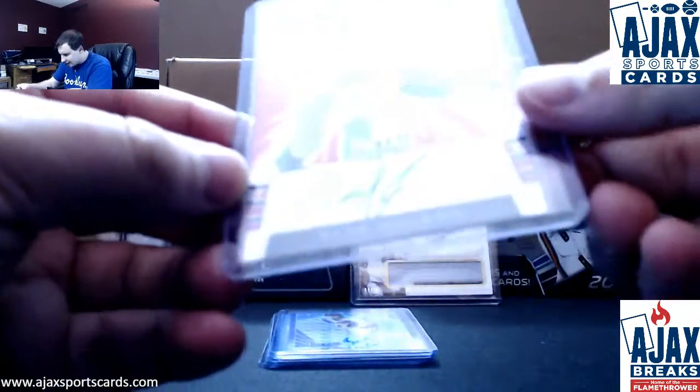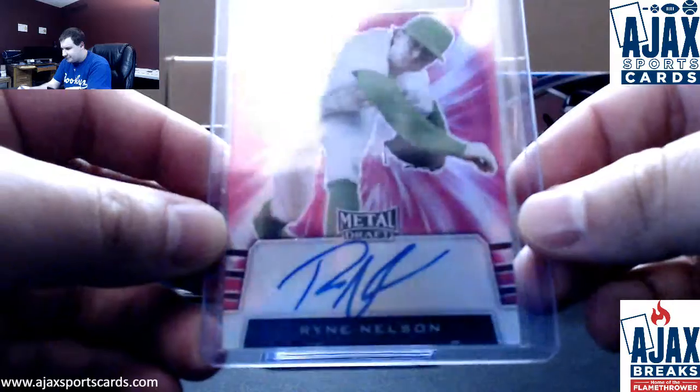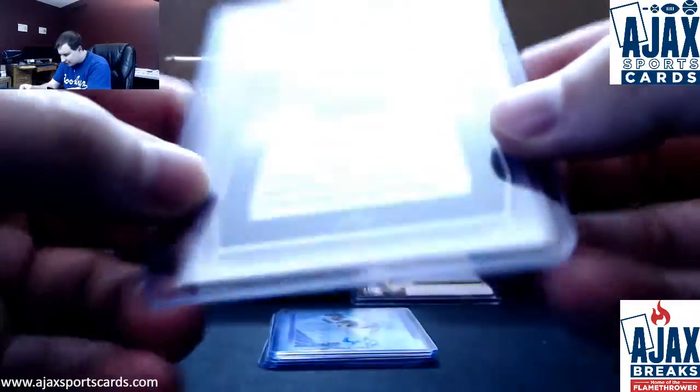Next one up: Pink Prismatic Auto, Ryan Nelson. This one is numbered 18 of 20.